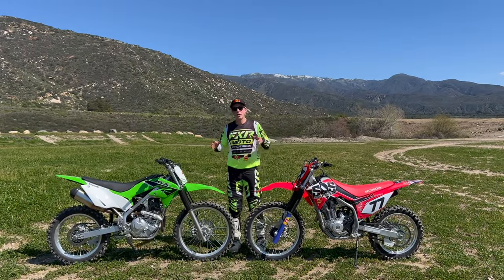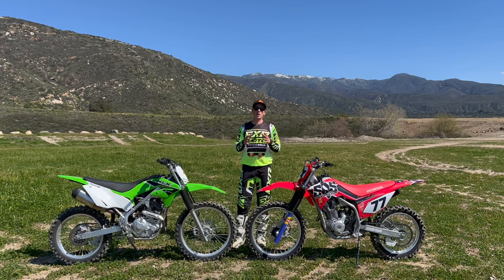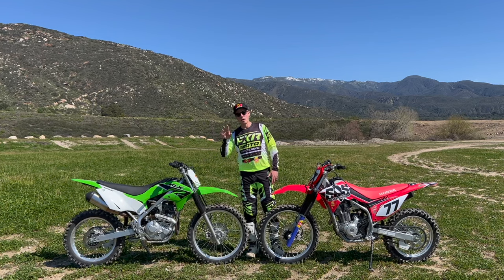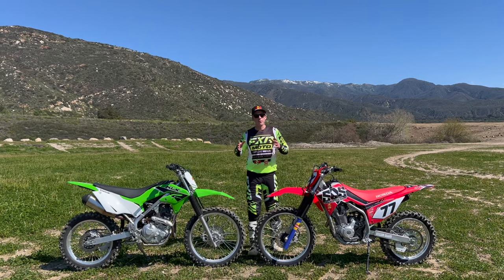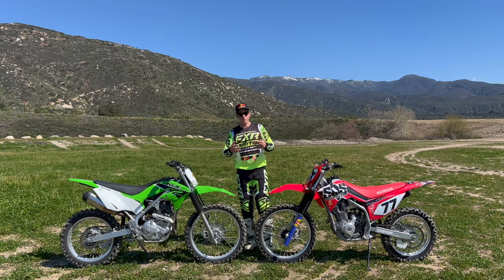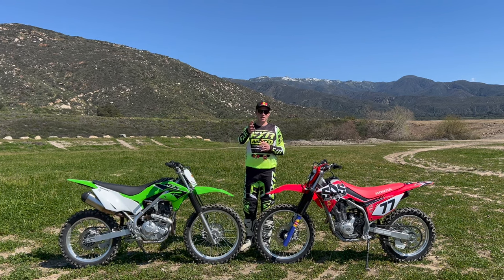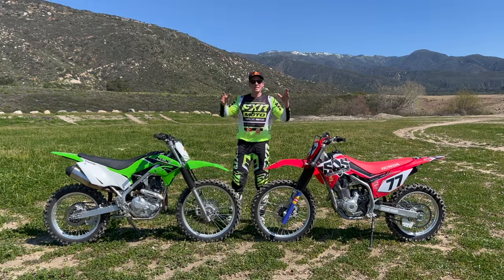One thing you'll notice about these trail bikes is that they're actually pretty heavy. You'd think because they're lower and a little bit smaller they would be lighter, but the Honda comes in at 265 pounds and the Kawasaki is three pounds lighter at 262. Luckily, once you're riding and that weight is in motion, it's very evenly distributed, so they don't feel as heavy as they look on paper.